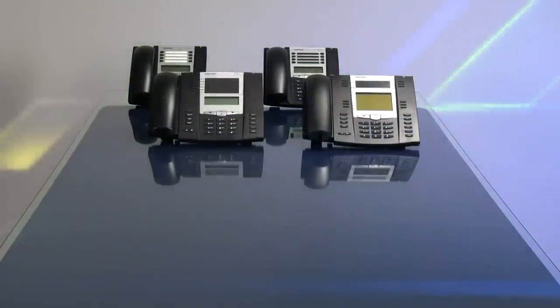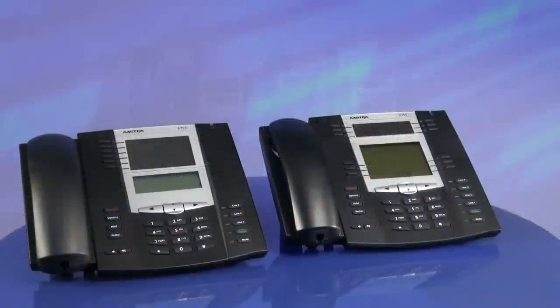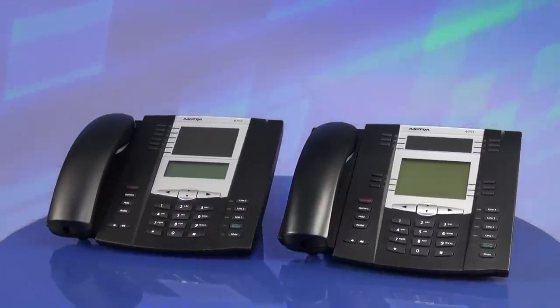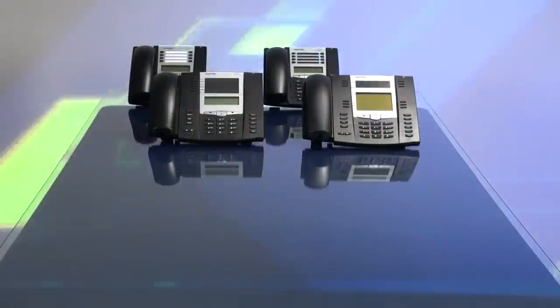The 6753i and 6755i are low to mid-priced IP phones that offer speakerphone, multiple lines with call appearances, an LCD screen, a separate headset jack for additional flexibility, and dual Ethernet ports, which eliminate additional wiring and simplify installation.